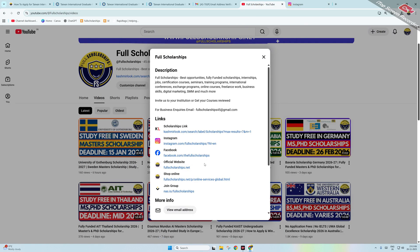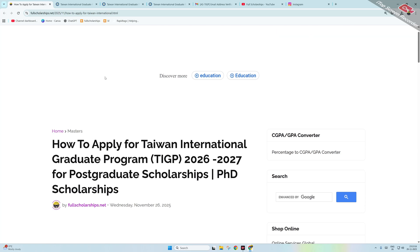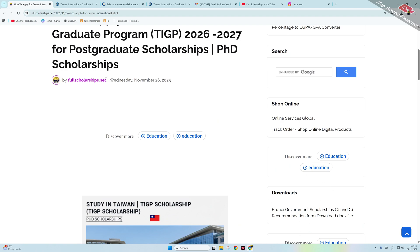You can directly visit our website fullscholarships.net or catchmentlook.com and apply for this particular scholarship there. Please stay tuned as we will show the full process of application.